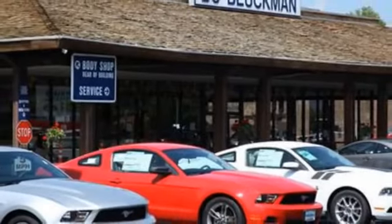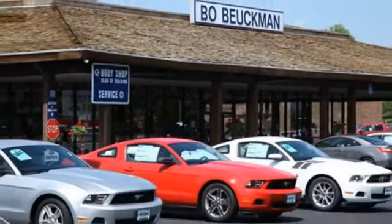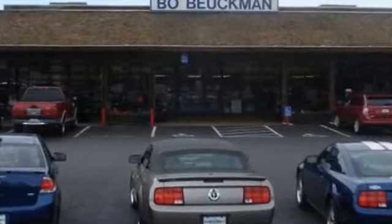We'll see you next time. You gotta go to Bo. Go to Bo — Bo and Boykland Ford, when the best deal is what you're looking for.